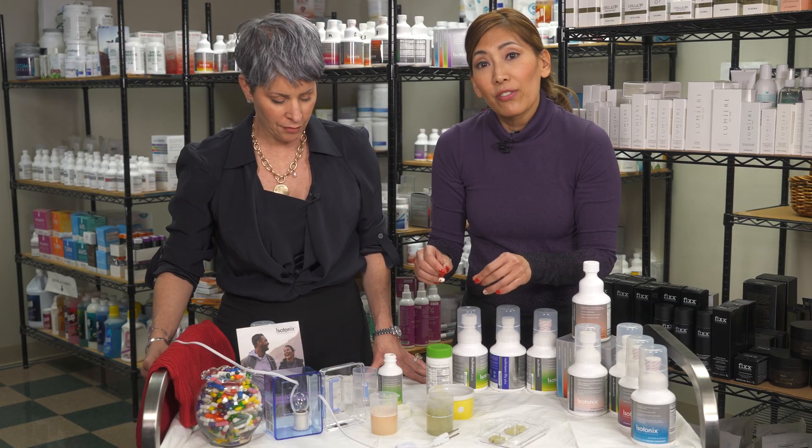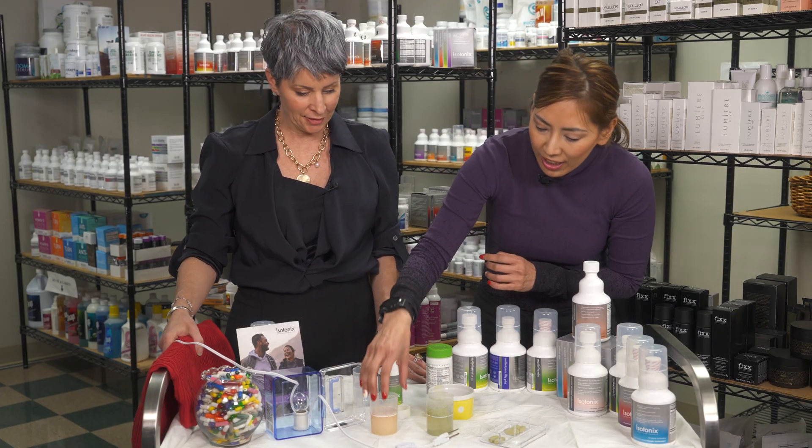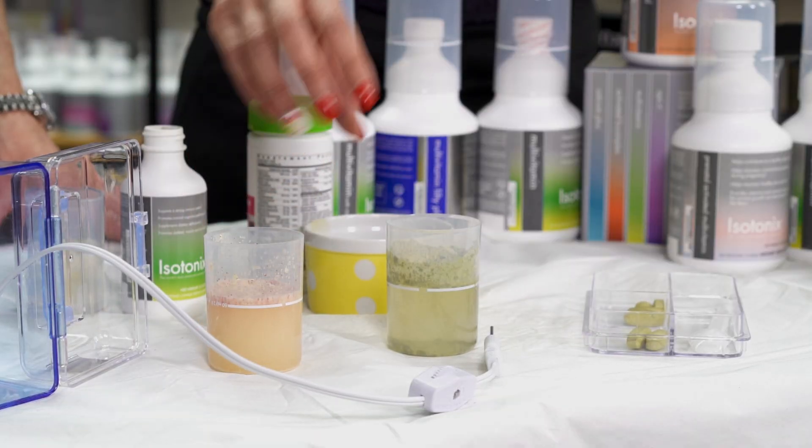Even with just simple stirring, not even using a stirrer, you can see it evenly distributed with the isotonic versus the store brand. You still have the bulk fillers that are floating on top. The minerals are supposed to be heavy and supposed to sink to the bottom or be evenly distributed.